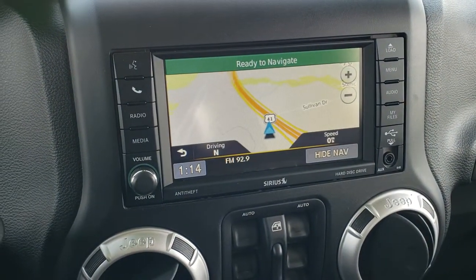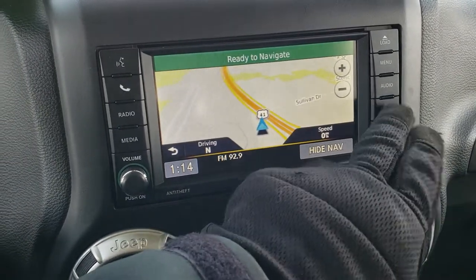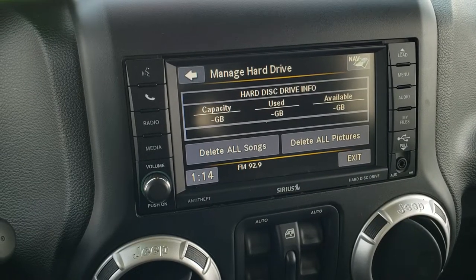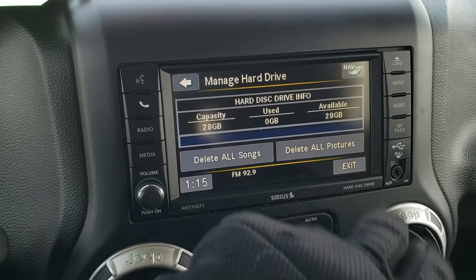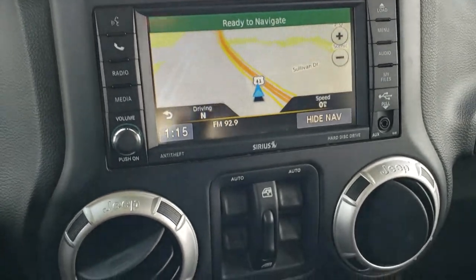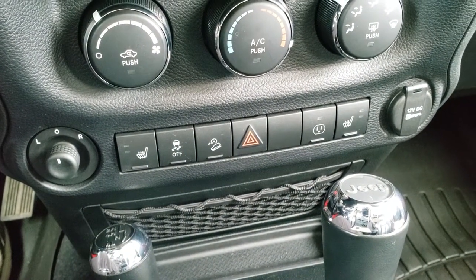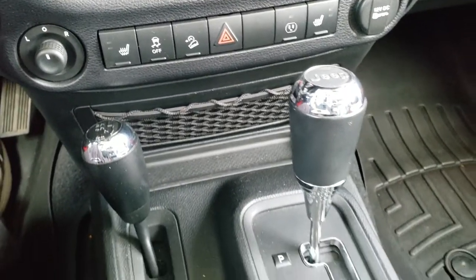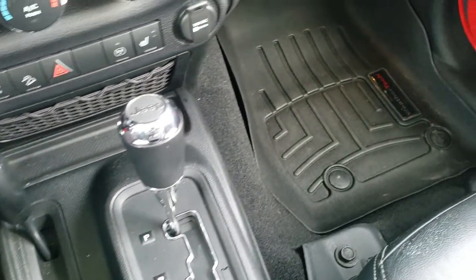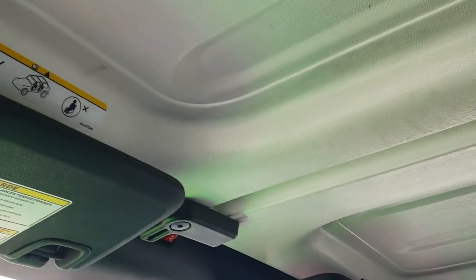It comes with the 430N radio which gives you AM, FM, and Sirius XM radio capabilities. It also has a hard drive on it which gives you 28 gigs of usable space for music and pictures. Down here is your power windows, climate control, heated seat buttons, mirror buttons, downhill assist control, and stability control. There's the 4x4 shifter on the floor and your 5-speed automatic transmission. The passenger seat and floor mat are in excellent condition, and the front hard top pieces are in nice shape as well.